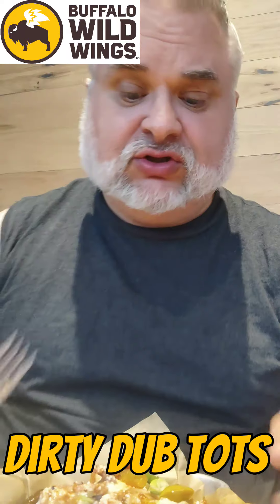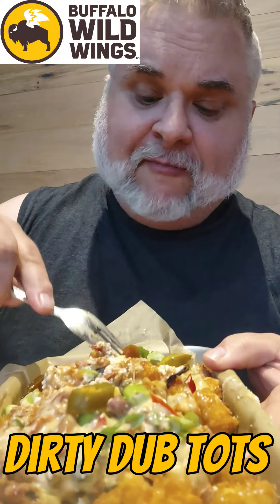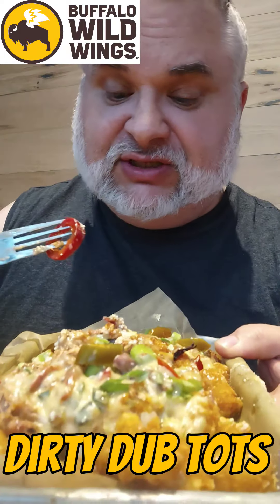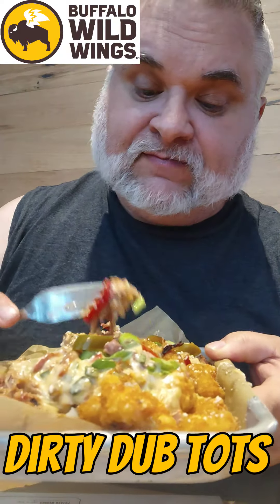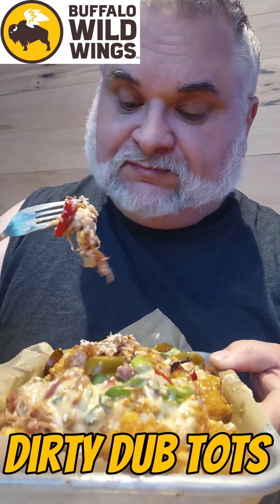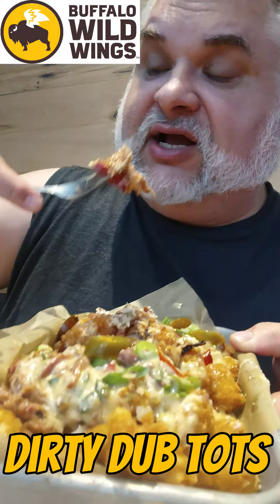I thought they'd be a little stingy on the brisket, but they're not. Very flavorful. The cotija cheese and hatch queso are actually really well spread out here. Of course, being who I am, I would add some ketchup to this most likely.